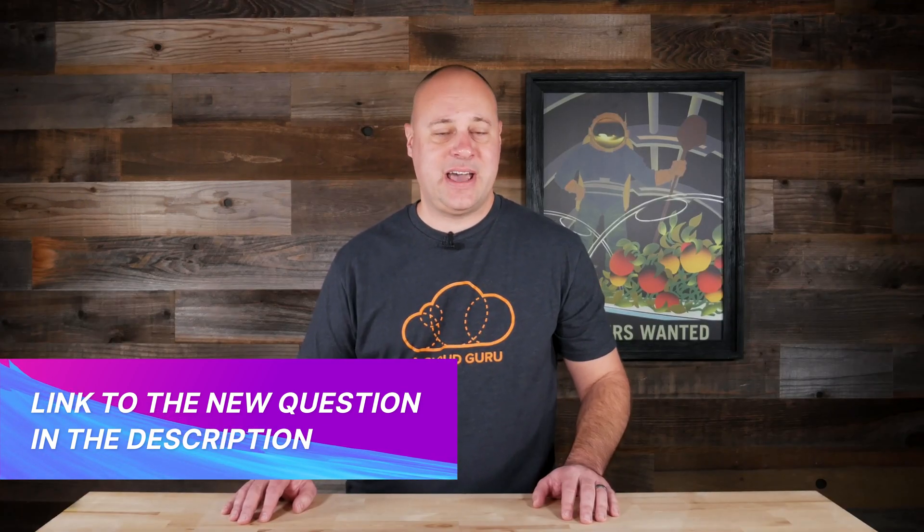And now on to the coveted guru of the week. This week's deserving winner is Elliot Jennings, intrepid software engineer and devoted Fulham FC fan from London in the UK. A fancy swag pack is on its way to you as I speak. If you'd like to test your cloud expertise, head on over to this week's question linked down below.